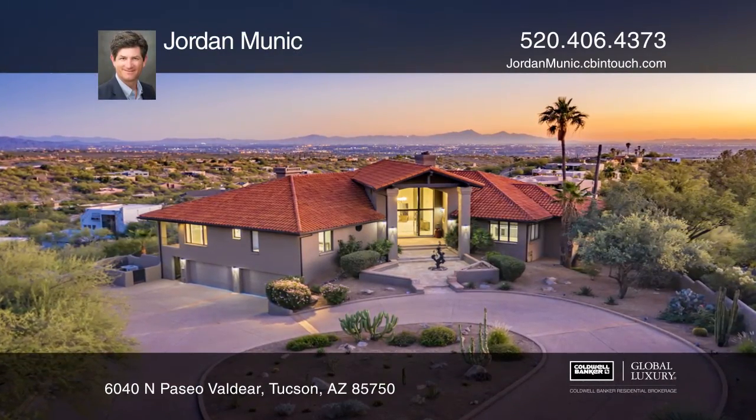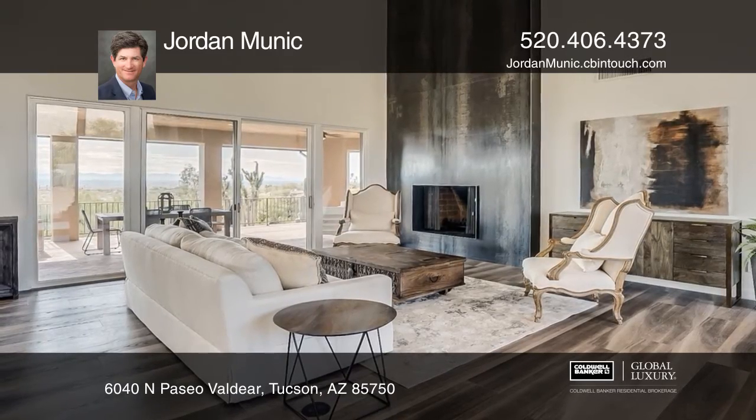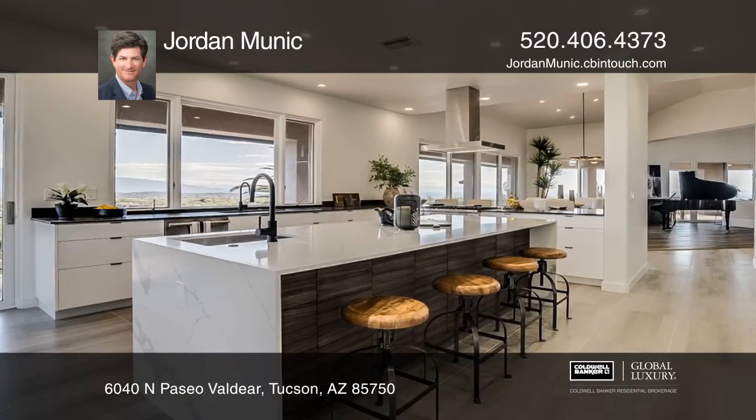This four-bedroom, five-bath home is what you've been waiting for in a luxury home with amazing new finishes and ultimate views. The giant front doors open to sparkling city views and the steel-clad fireplace.